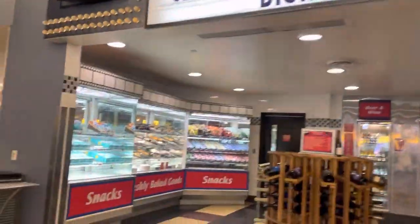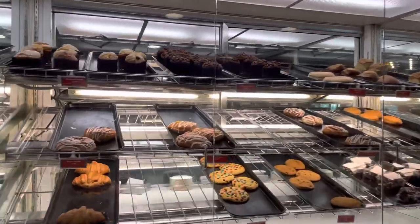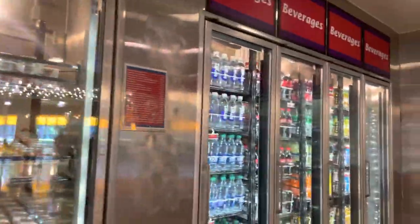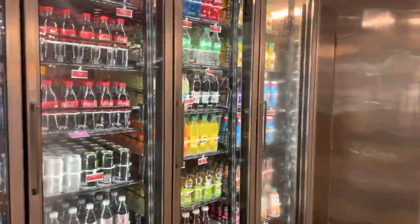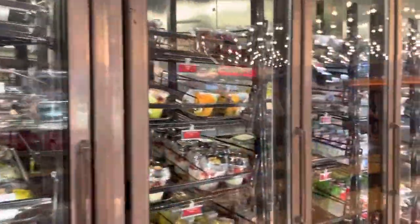I'm in the cafeteria section of Disney's All-Star Movies Resort and this is their grab-and-go section. They have some bakery items, cereal, chips, alcoholic beverages, sodas, drinks, and some grab-and-go sandwiches and salads if you don't want to do a mobile order.